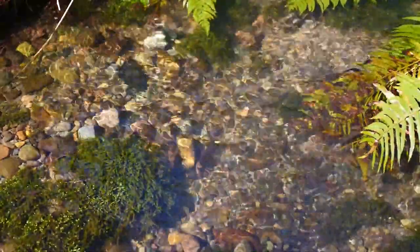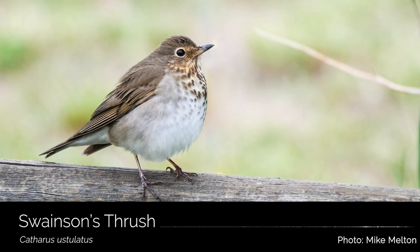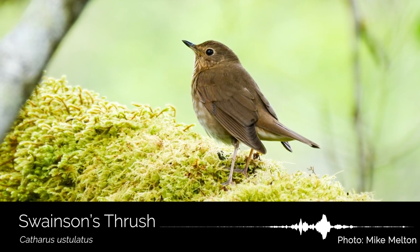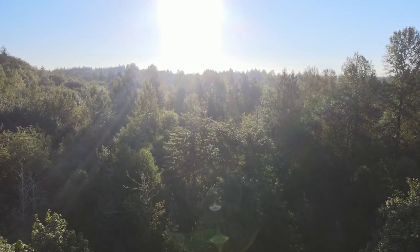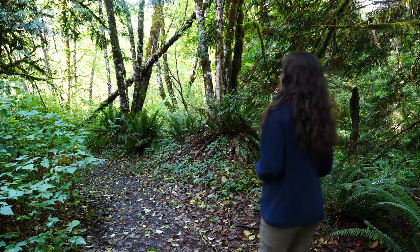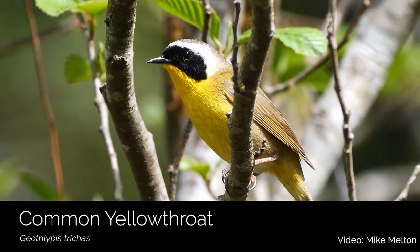These are all things we as humans need to live healthy lives, and they also provide habitat for birds! Let's take a closer look into some of the birds that call our Pacific Northwest forests home. First I want to highlight one of my favorite groups of birds — the warblers. Riparian forests provide essential breeding and migration stopover sites for these magnificent, colorful creatures. Some warblers you might find in western Washington forests include the common yellowthroat.